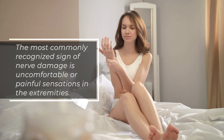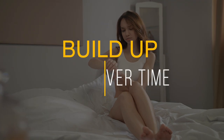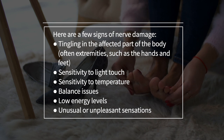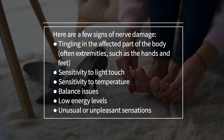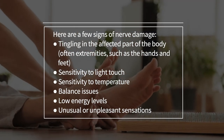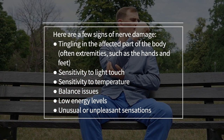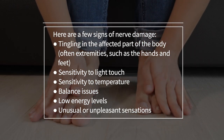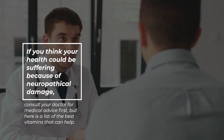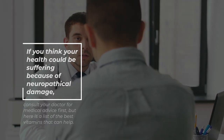The most commonly recognized sign of nerve damage is uncomfortable or painful sensations in the extremities. However, these health problems can build up over time. Here are a few signs of nerve damage: tingling in the affected part of the body, often extremities such as the hands and feet; sensitivity to light touch; sensitivity to temperature; balance issues; low energy levels; and unusual or unpleasant sensations.